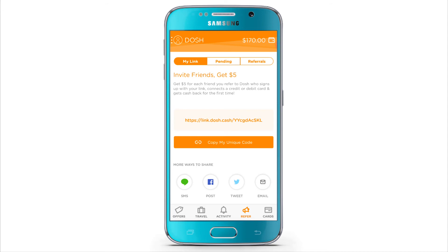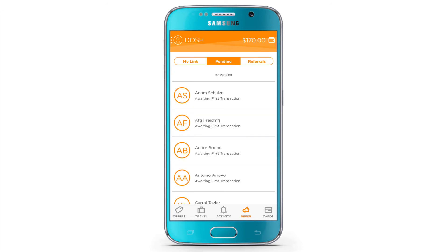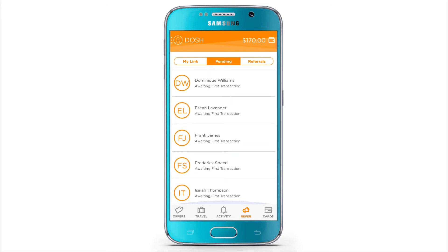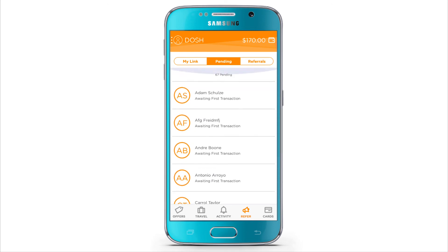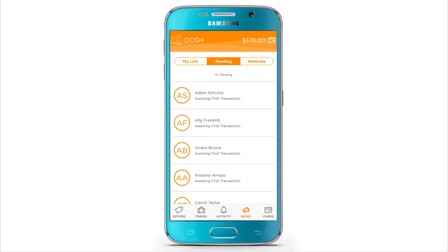So let me just show you what I've been doing with it. Right now I actually have 67 people pending that just need to link a debit card to it. So if you're watching this and you downloaded the app already, link your debit card to it so you can get the $5. That's probably why you didn't get the $5 — because you didn't link a debit card to it. Just confirm your email address, link a debit card to it, and I think something with the phone number.